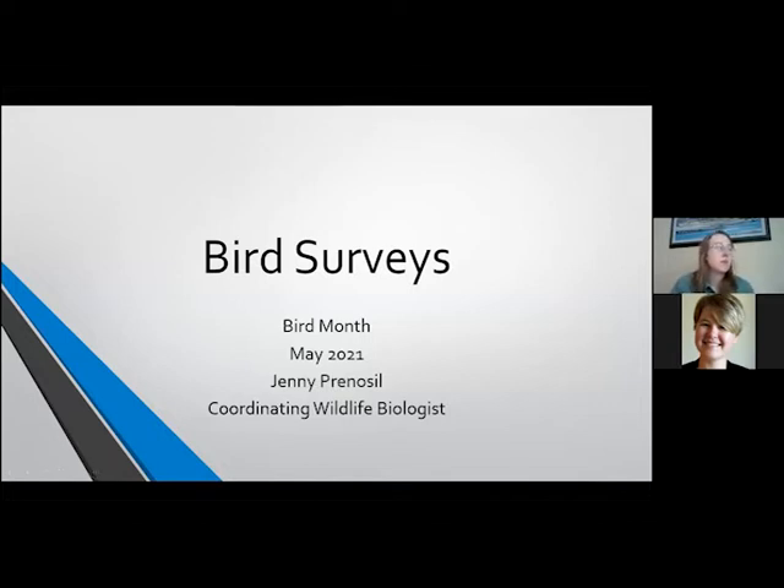Hello, my name is Jenny Prenticeau. I am a coordinating wildlife biologist with Pheasants Forever and Quail Forever here in Nebraska. And today I'm going to talk to you about bird surveys. I'm going to give a very brief overview of how you could do one yourself.